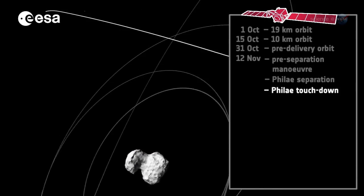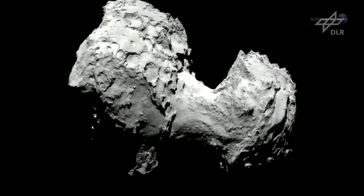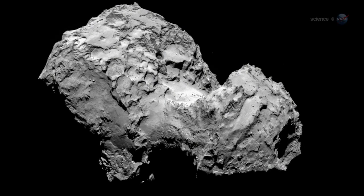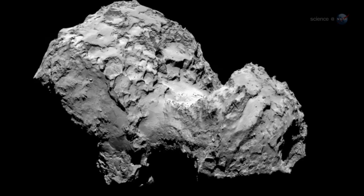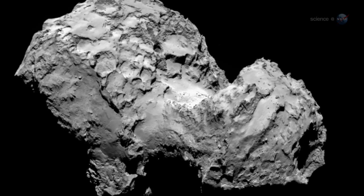This introduces much more risk. Rosetta arrived at 67P on August 6, 2014. What it found was shocking. The comet's nucleus is strangely shaped — one observer has likened it to a freak show mushroom — dominated by a pair of mile-wide knobs joined by a boulder-strewn neck.